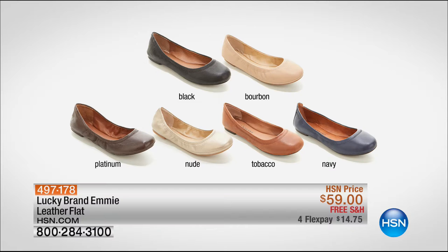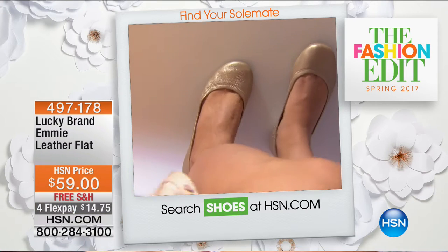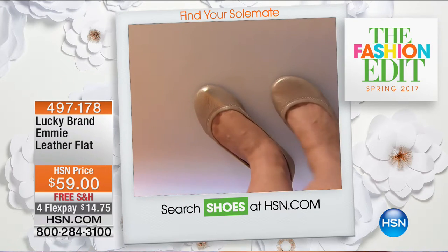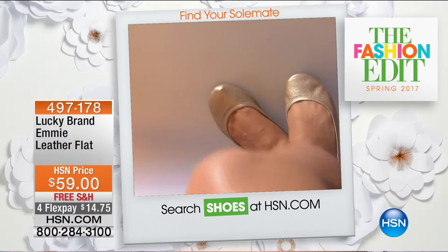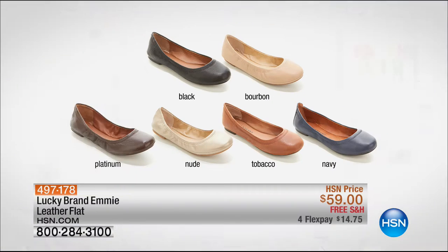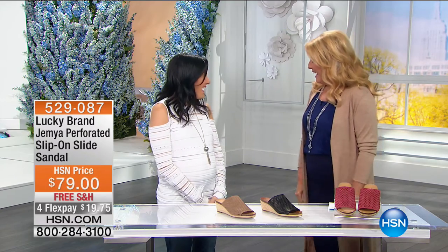If you don't have your Emmy yet and you're looking for the perfect flat with supreme quality and great comfort, you can start ordering now. We have a host of beautiful colors coming up and it has been a sellout story every single time. You can choose black, bourbon, platinum, nude, tobacco, and classic navy. Comfort, style, wearability — we love the price, four Flex Pays, and of course free shipping. Joining me is Lucky Brand ambassador Barry Hoober.